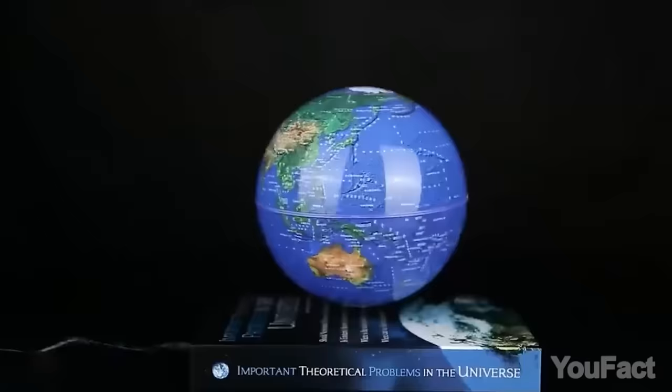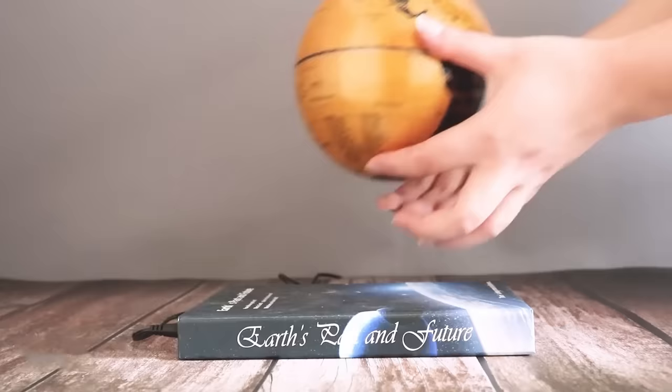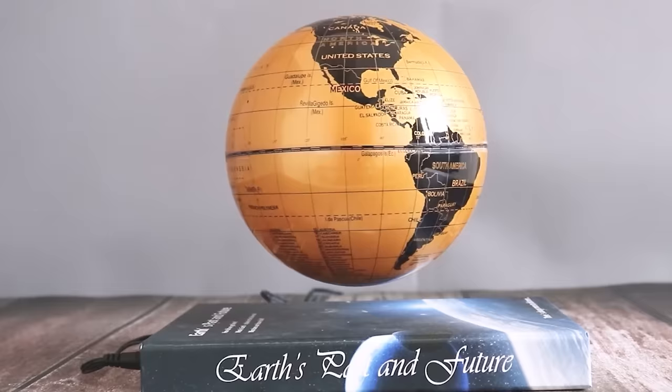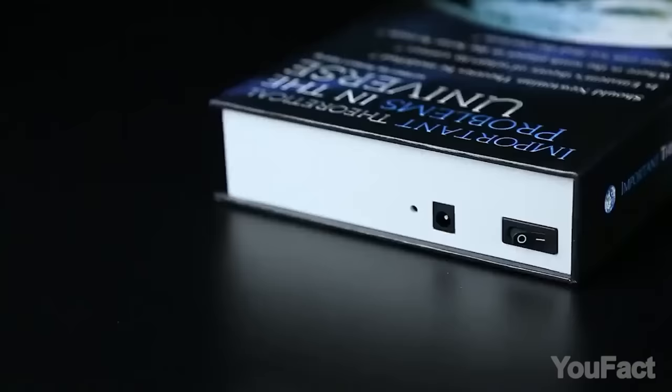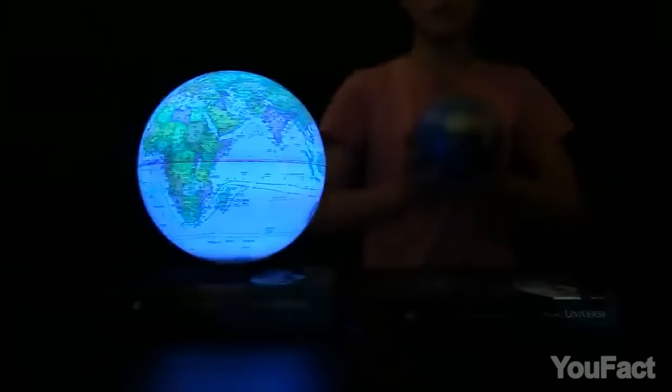Even in the Google Maps age, globes still remain a cool interior accessory, especially this one because it can float in the air. This levitating effect is achieved by a complex magnetic system. The installation is simple and requires just a few seconds — just put the globe over the base. You can also use the built-in LED light and turn the globe into a cool night lamp.